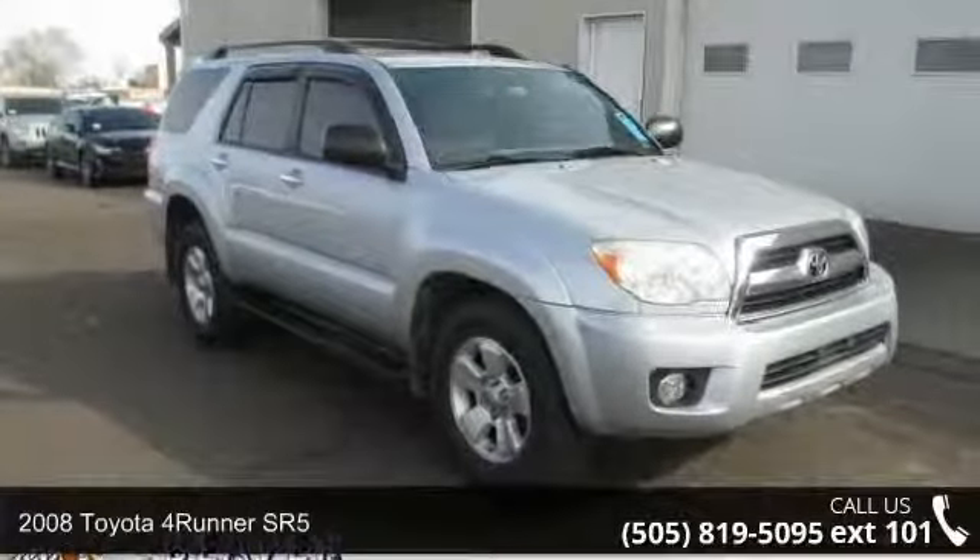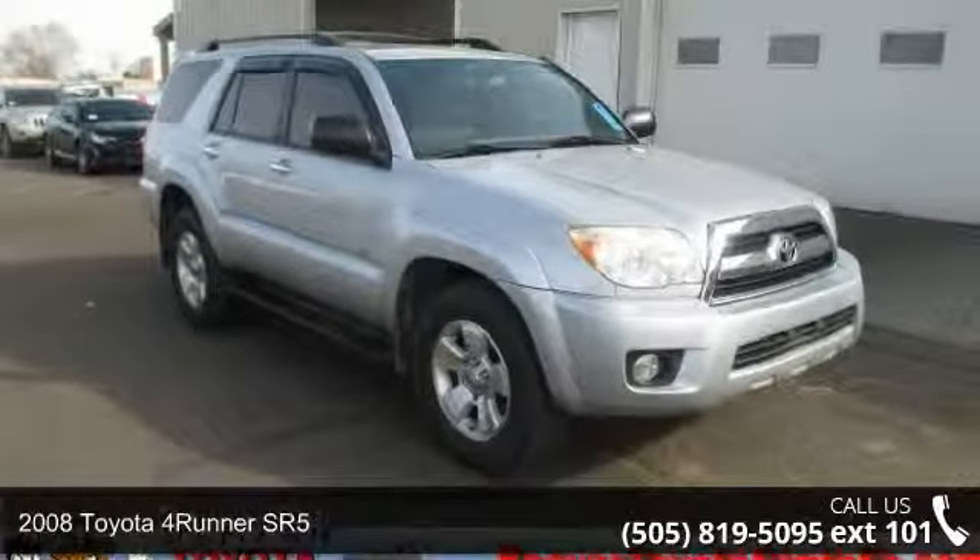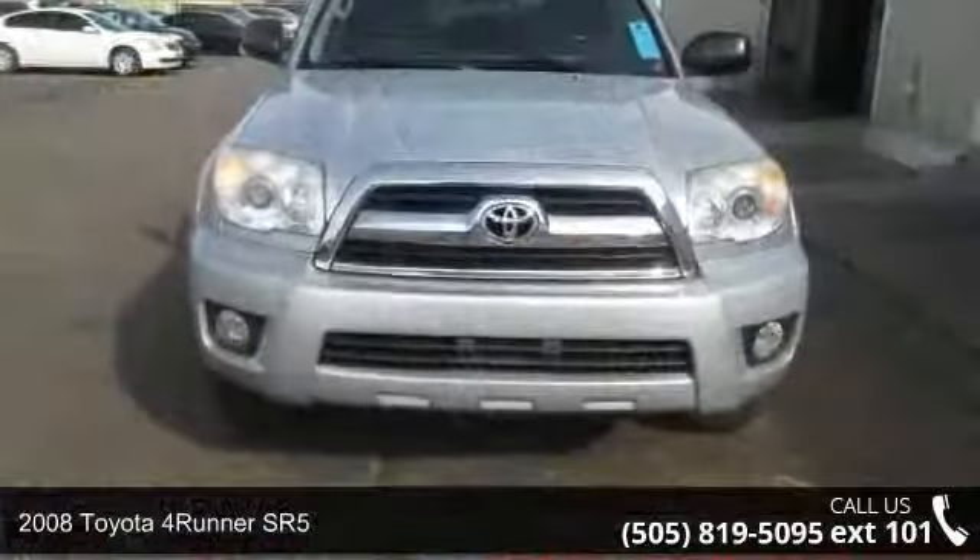Presenting the 2008 Toyota 4Runner SR5. This may be the set of wheels you've been looking for.